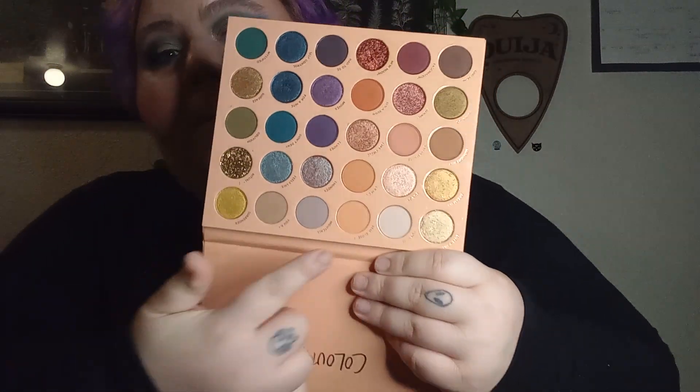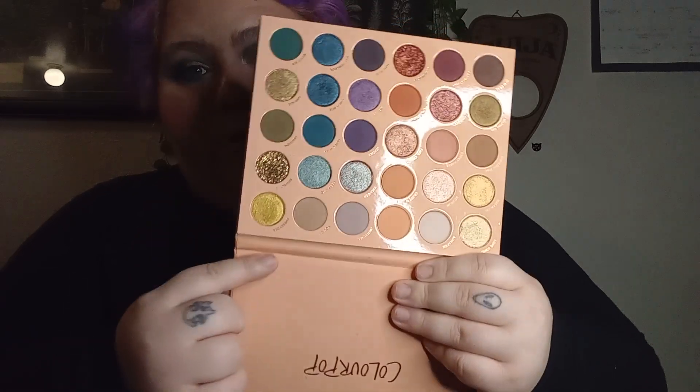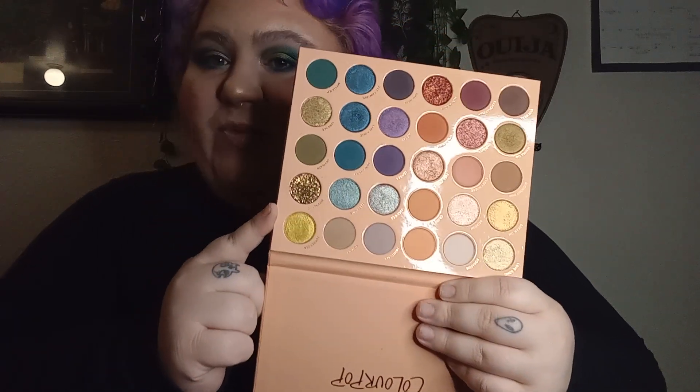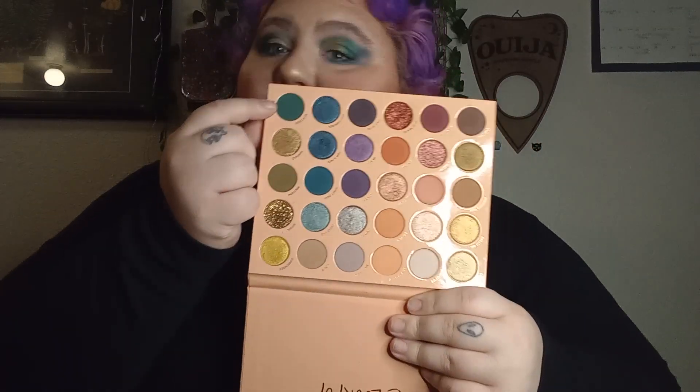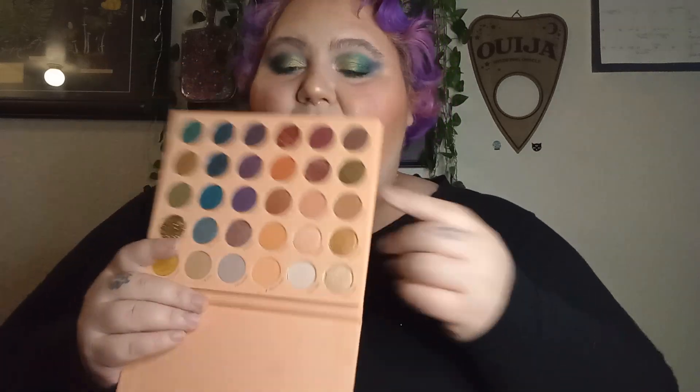Like, why is this matte shade with this blue row? Why do we only have two mattes with the green row, and this pulls more blue than green for me? Why are there only two mattes in this row? Why don't all of the rows have a pressed glitter? There could have been more thought. I love the color story, I love the fall-ness of this palette, and I did create a really pretty look with it, but I just think it could have been better thought out. Something had to rank number six.